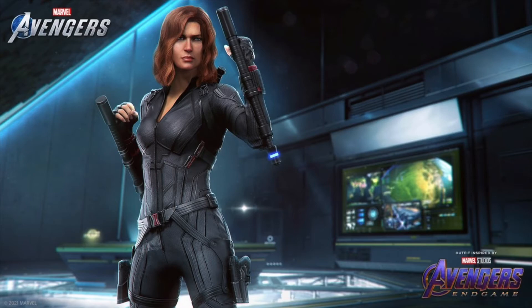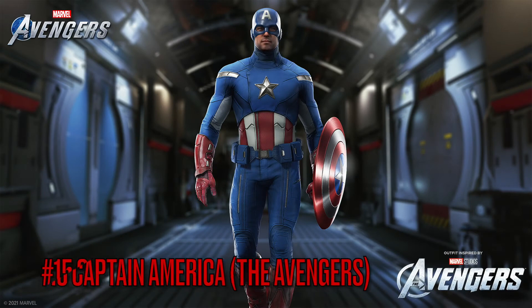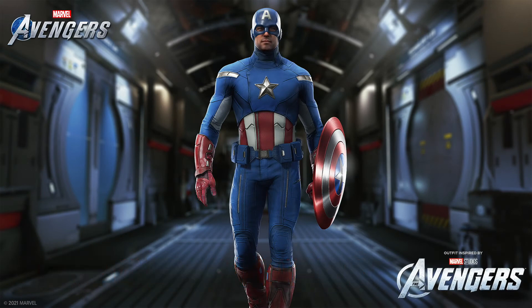Moving on to number 15 is the Captain America first Avengers movie skin. Honestly I never liked this outfit even in the movie — it was kind of weird. Even his World War II outfit from his first solo movie was better than this one. Not too big a fan, though I still picked it up in the bundle. Still a pretty decent skin — props to them for the attention to detail.